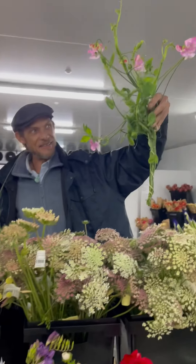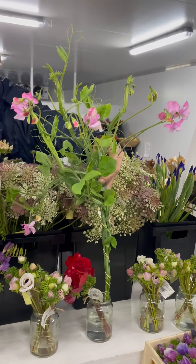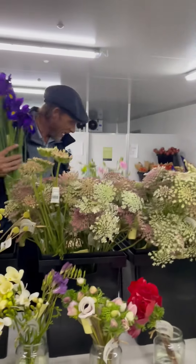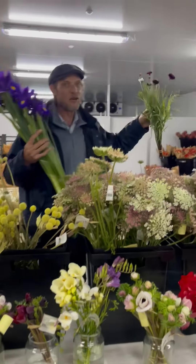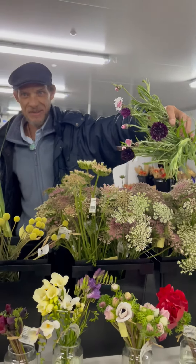The freesias or sweet peas are starting now — this is the second bunch of the season. I am so excited, these fragrant beauties are just adorable for words. And we have mateolas. Look at these dark cornflowers — this is a color that you don't always see, but they are just too fabulous for words.